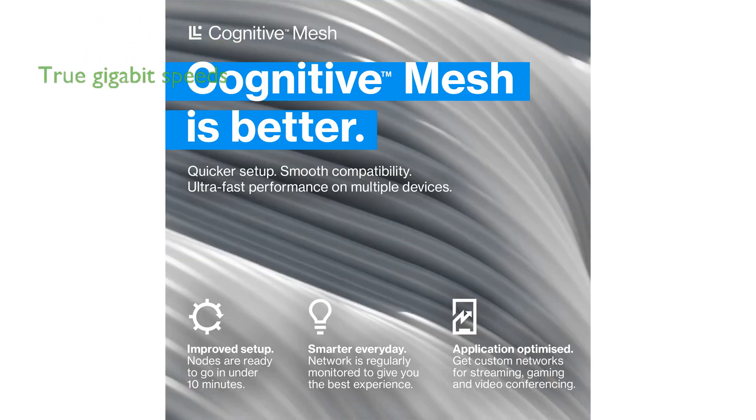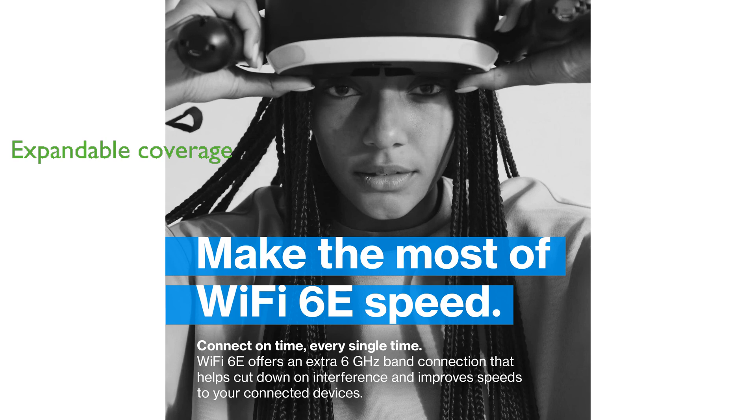The router supports true gigabit speeds, reaching up to 600 Mbps on the 2.4 GHz band and up to 2400 Mbps on both the 5 GHz and 6 GHz bands. Each VELOP Pro 6E node covers up to 3,000 square feet and supports over 200 devices.